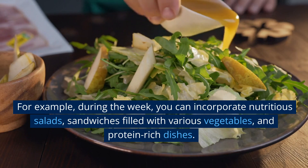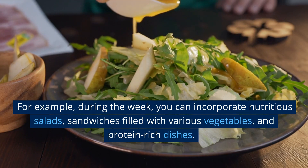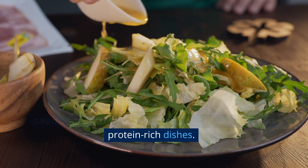For example, during the week, you can incorporate nutritious salads, sandwiches filled with various vegetables, and protein-rich dishes.